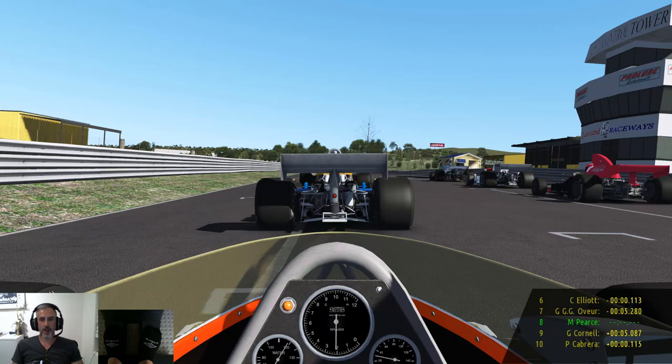Hi everyone, welcome back to the channel. I hope you're all well, and welcome to Lakeside Park, just north of Brisbane in Queensland, Australia, for 12 laps in the McLaren M23 against 18 — a mix of McLaren Smarties and Brabhams. It should be a very interesting race this one.